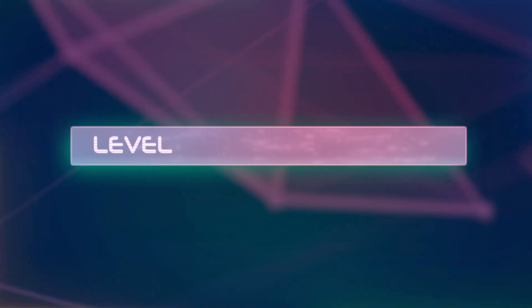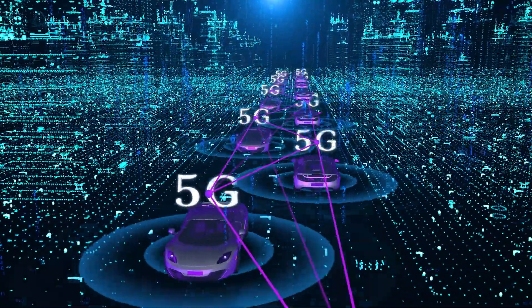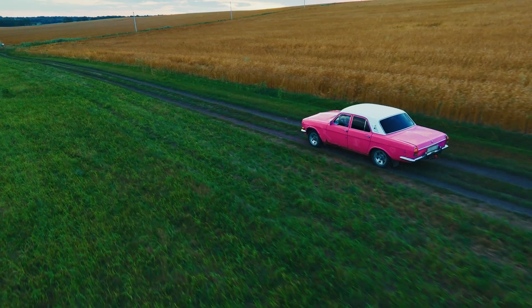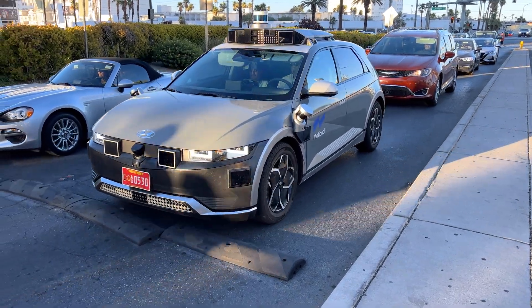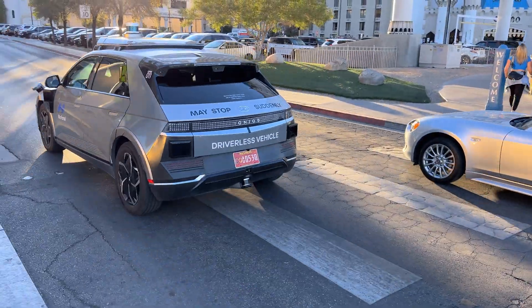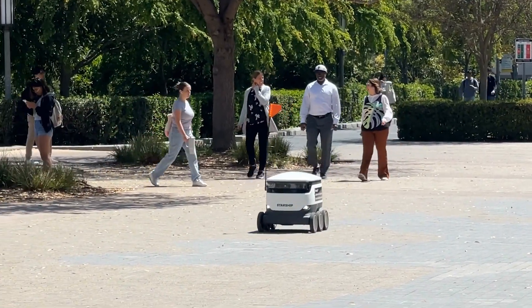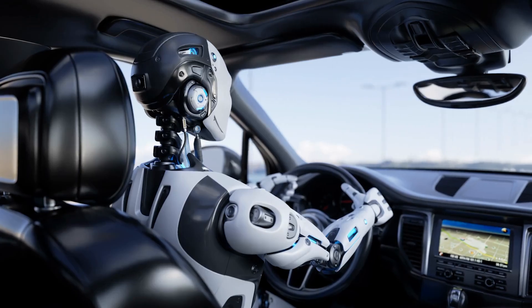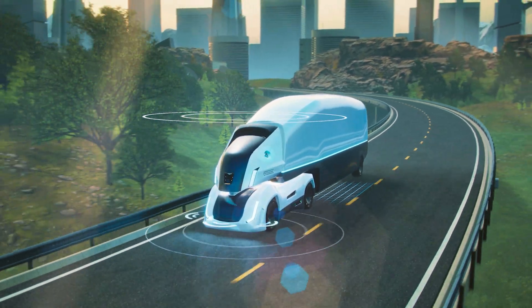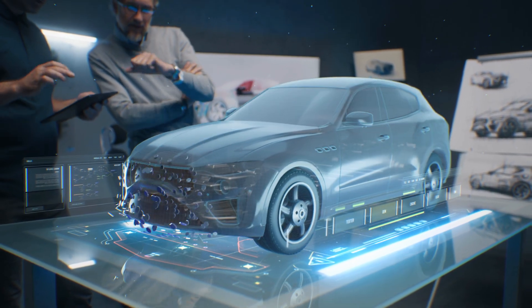Finally we reach the holy grail — Level 5, Full Automation. This is the dream: vehicles that can drive themselves anywhere, under any conditions, without any human input. Rain, snow, uncharted routes, city or country, farm or mountain — a Level 5 car can handle it all. Right now Level 5 doesn't really exist outside of testing environments. Companies like Tesla and Waymo are racing toward this goal, and a true Level 5 car wouldn't even need a steering wheel or pedals. The idea of traveling freely in a car without ever thinking about driving is close to becoming a reality — it's the peak of autonomy and the future of transportation.